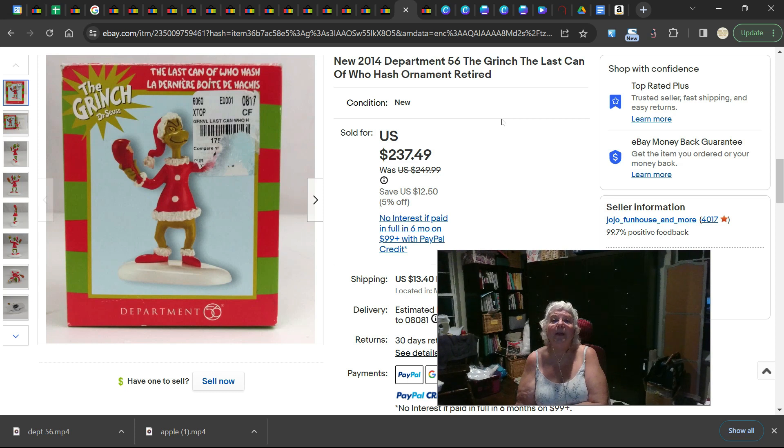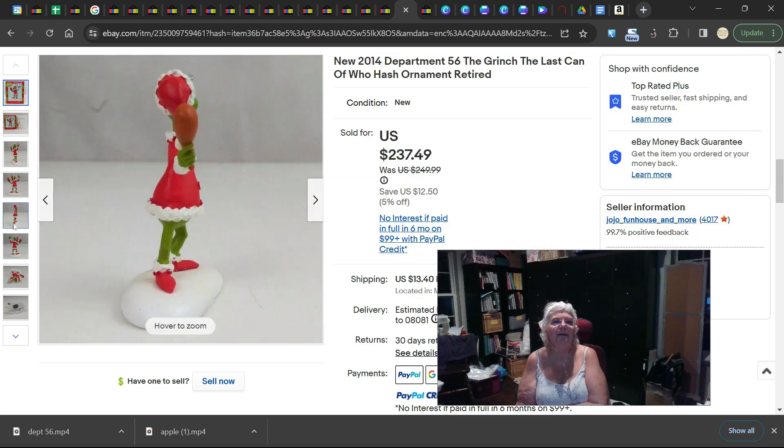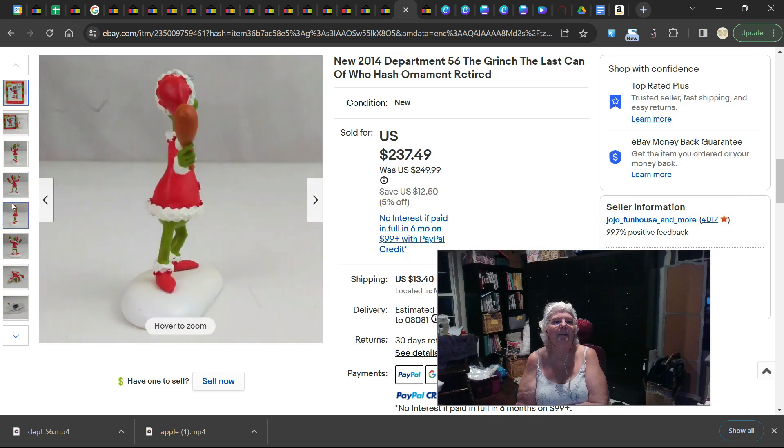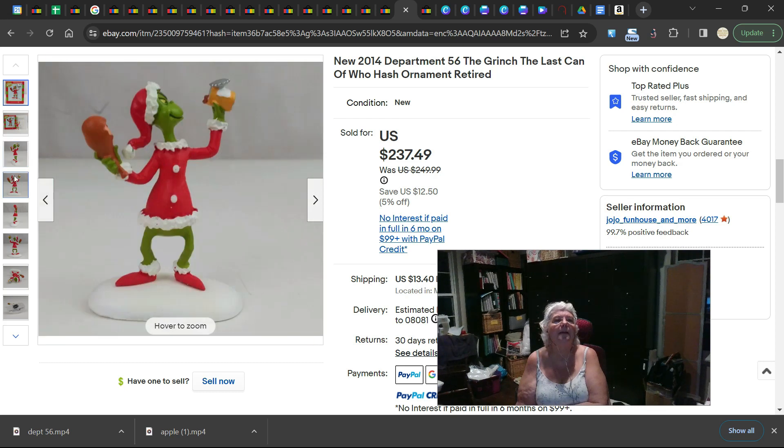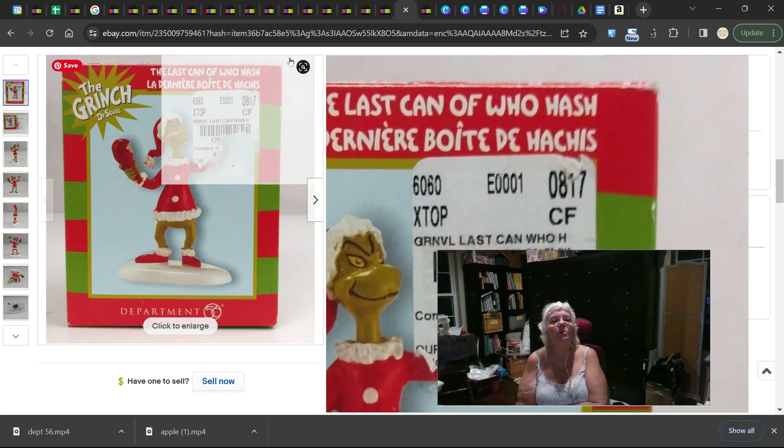This is a new in the box 2014 Department 56 Grinch and the Last Can of Who Hash ornament. It is retired and it sold for $237.49. There he is with his can of Who Hash. It's called an ornament but I don't actually see a hook on it — it could be part of the village. But it still sold for $237.49. So if you see Grinch Department 56, pick it up.